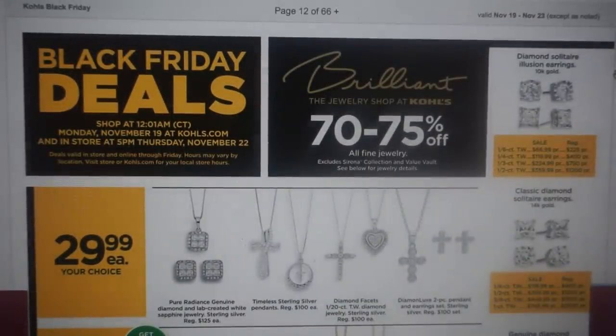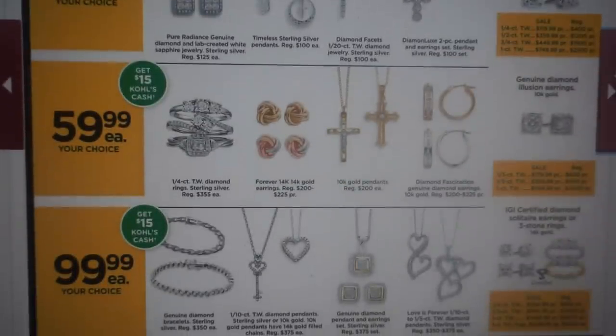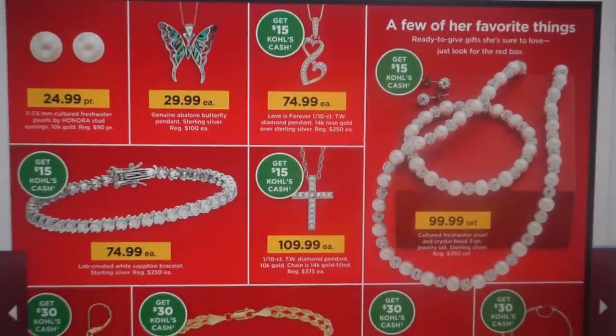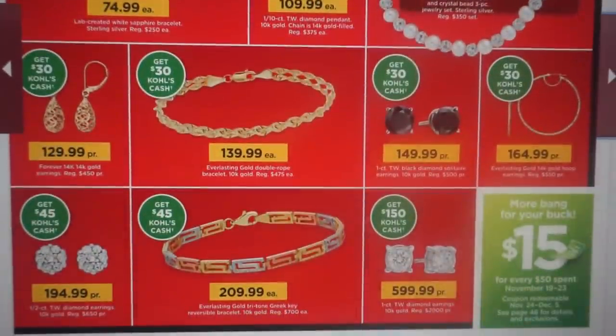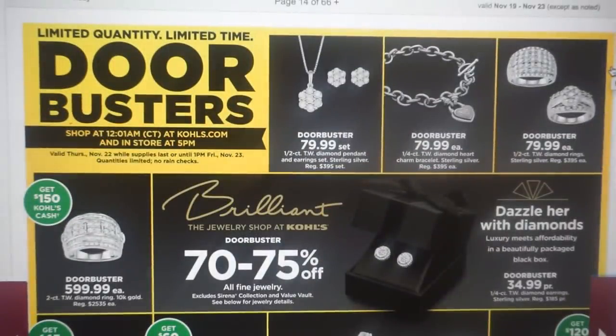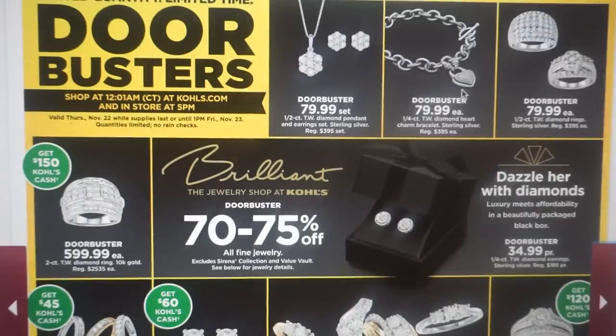Kohl's always has some really good jewelry deals, so take advantage of that. We have some for $29.99, $59.99, and $99.99. Remember, for every $50 that you're spending, you're going to earn $15 in Kohl's Cash. When you're at checkout, if you're really close to earning another $15, maybe throw something in your cart — filler items like $4.99 Barbies or a candle or room spray. This little heart pendant charm bracelet is $79.99, retailing at $395.